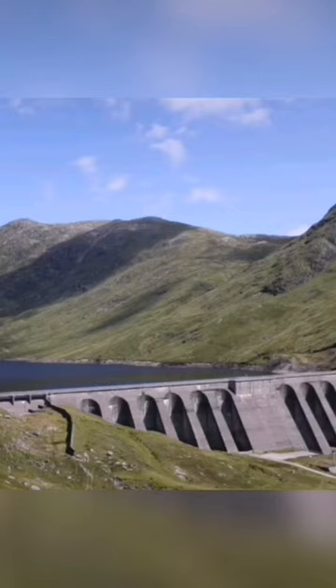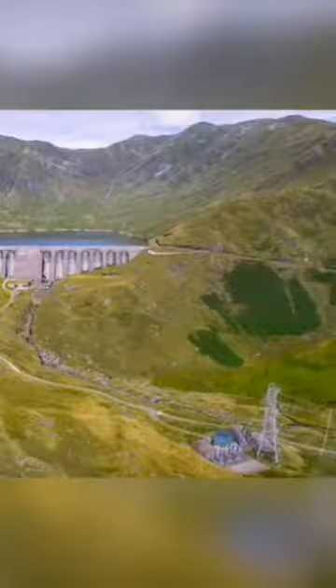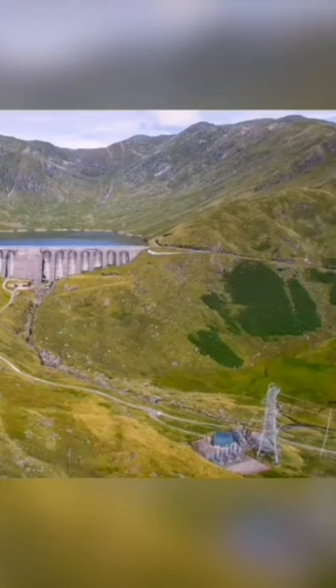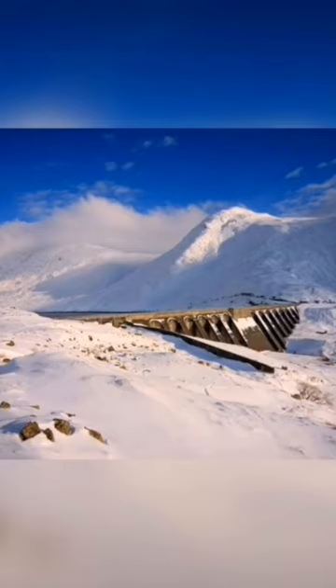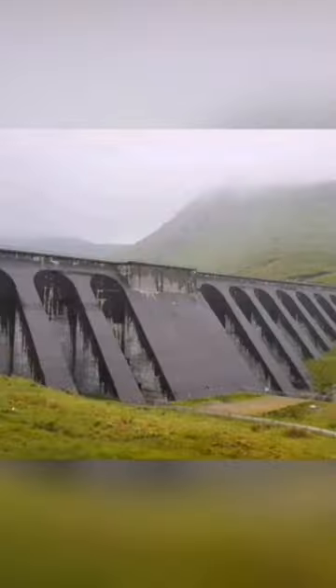The Turbine Hall is located inside Ben Crookan, and the scheme takes water from Crookan Reservoir to Loch Awe — a height difference of 396 metres. It is one of only four pumped storage power stations in the UK, and is capable of providing a black start capability to the national grid.